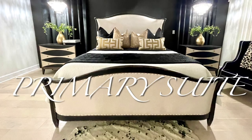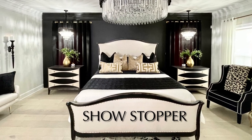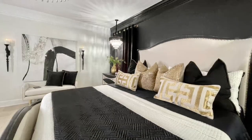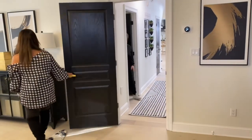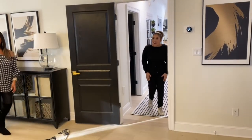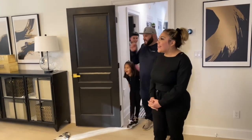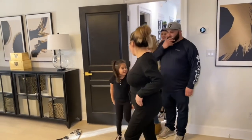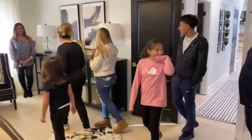Next on our tour is the primary suite. What a transformation we did here — this bedroom is an absolute showstopper. Your owner's suite... Wait, I gotta go! Oh my god! Yes! Oh my god! It could not look like this... oh my god!